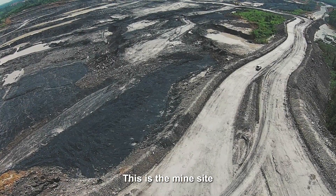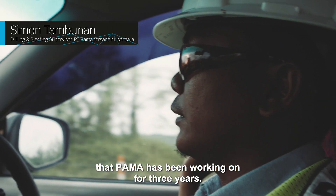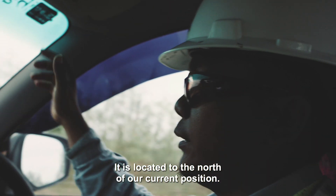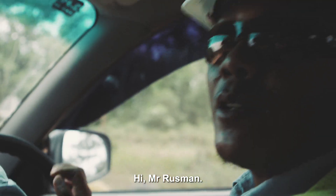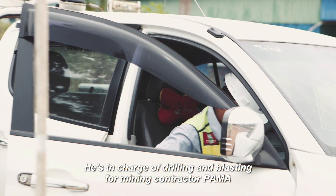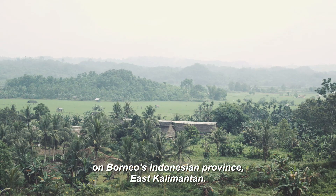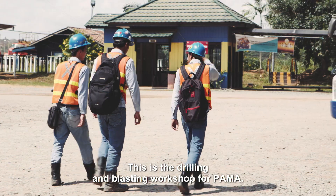This is the PAMA tree that we worked on about three years ago. We started from here until the eastern side of our position. This is Simon. He's in charge of drilling and blasting for mining contractor PAMA at the Jambayan Mwarabara coal mine on Borneo's Indonesian province, East Kalimantan. This is the workshop for drilling and blasting PAMA BAYA.